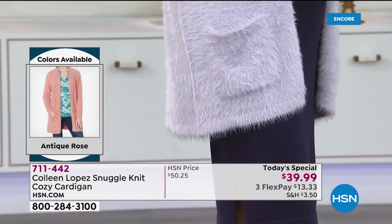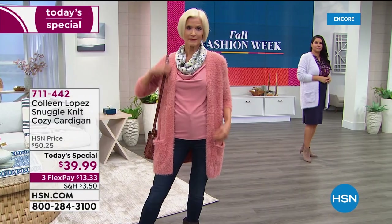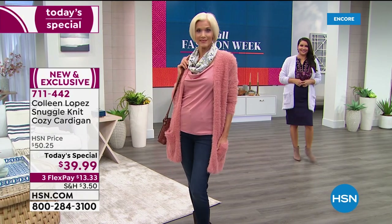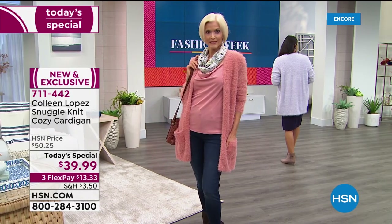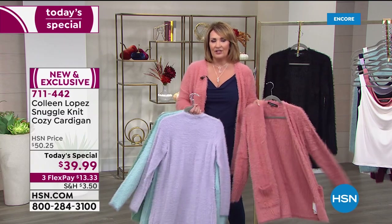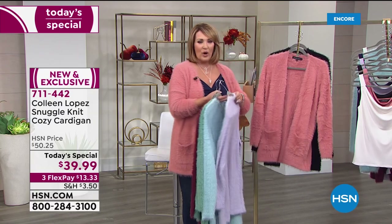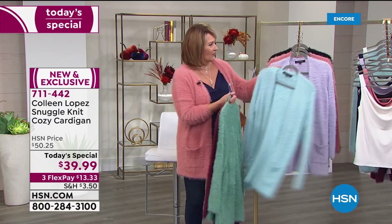I like the length on everybody — whether you're tall, average, or petite, everyone looks great. If you're petite, you'll just get a little more length, but that's nice. If you have leggings, jeggings, or skinnies, this is the little sweater you're going to pop right over them and absolutely love.